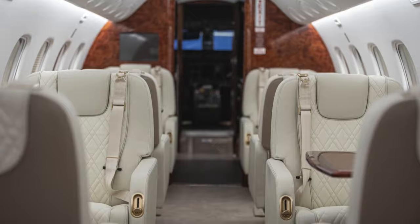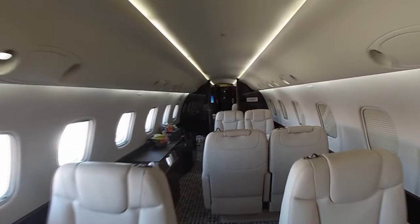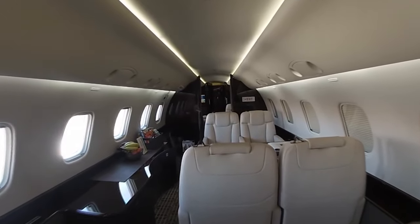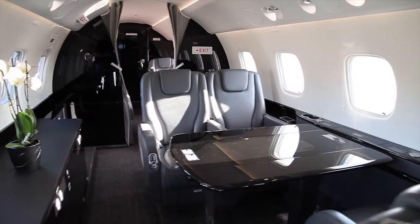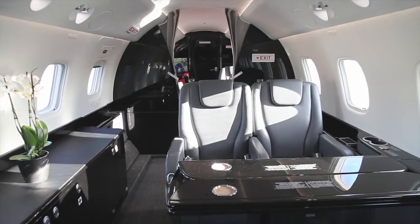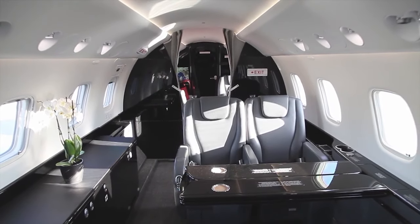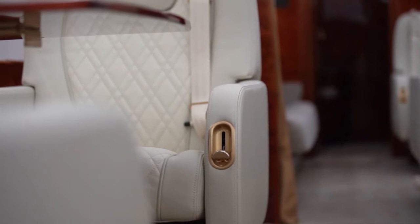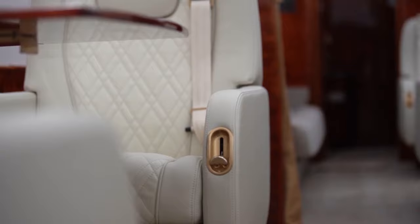One feature that stands out is the conference table. While business jets often pride themselves on offering working facilities, the Legacy 600 takes this to another level. The table is large enough to facilitate group discussions, making it an ideal environment for holding meetings or conferences while in the air. Aft of the cabin, the state room provides a private and serene space for rest or relaxation.